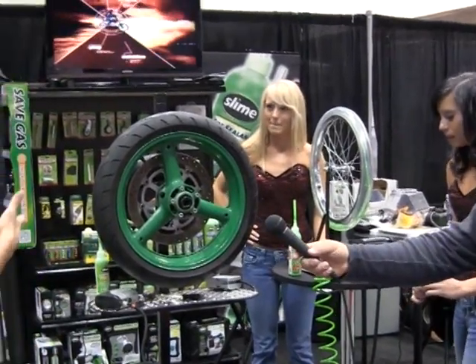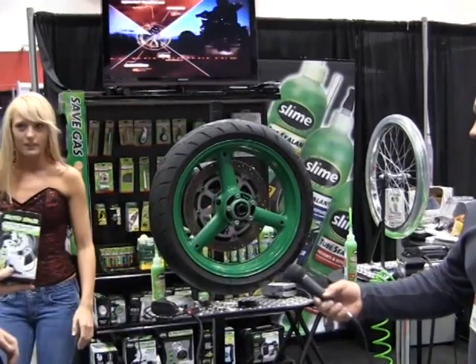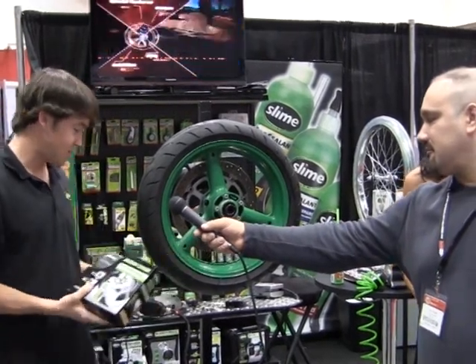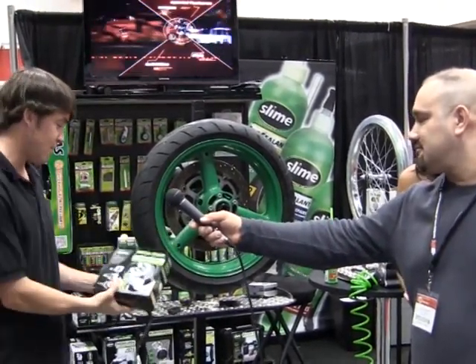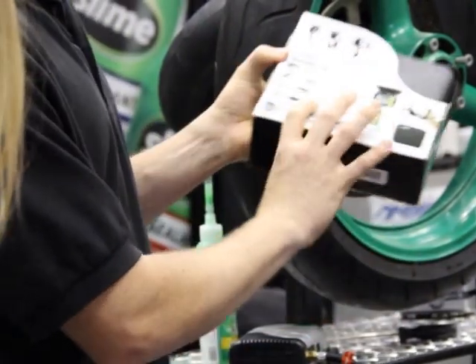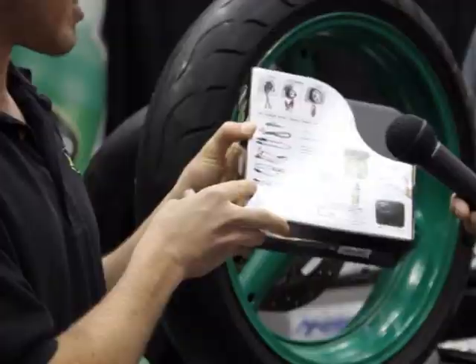Garrett's going to show you guys the Moto Spare. What we have here is a perfect kit for motorcyclists — a compact kit you can keep in a saddlebag or under the seat. It comes with a really powerful compressor and a bottle of Slime. So if you get stuck on the side of the road with a puncture flat, you squeeze the bottle of Slime in. Each kit comes with multiple connectors, so no matter what kind of bike you have, you can connect it and get going.